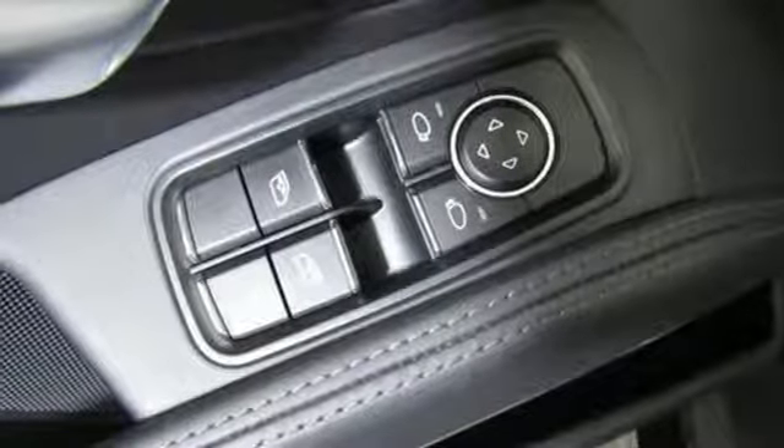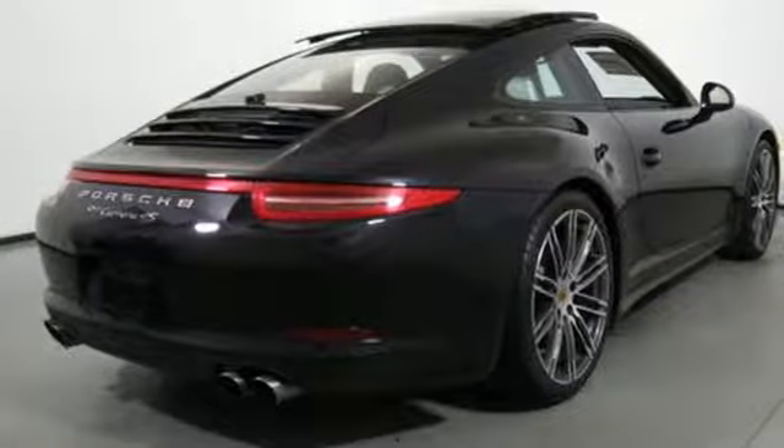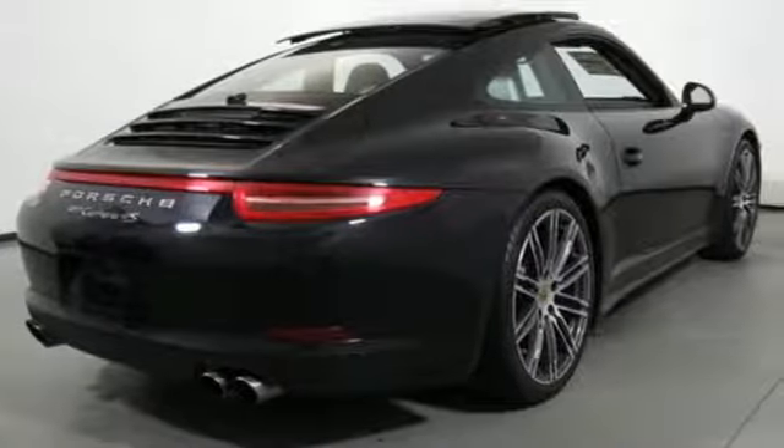Auto shift manual transmission, forged aluminum wheels, automatic with driver control suspension management, and H6 engine.